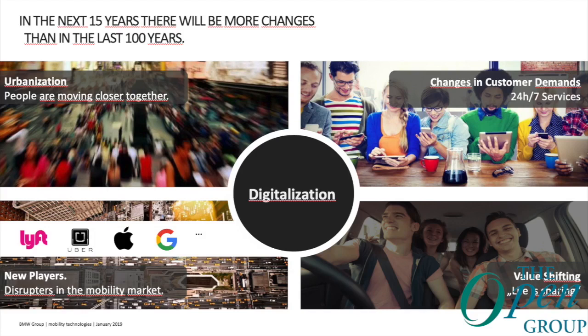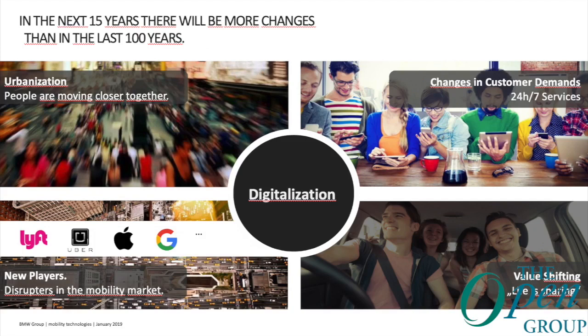Speaking about digitalization, as we come from the more technical topics of ACES — what does digitalization mean and how does it affect us? Studies say that in the next 15 years there will be more changes than in the last 100 years. This affects us through urbanization, changes in customer demand, new players in the mobility market, and value shifting — life is sharing. It may not be important to a younger generation to own a vehicle, but rather to use it only when necessary.